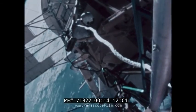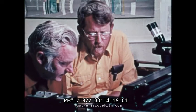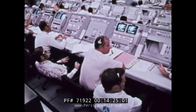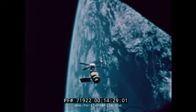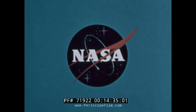Man, space flight, space science and applications, aeronautics and research and development. 1973 — a year of significant achievement. This special report brought to you by NASA, the National Aeronautics and Space Administration.